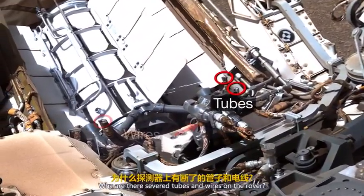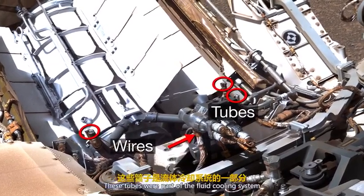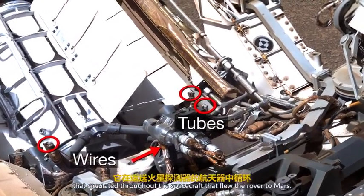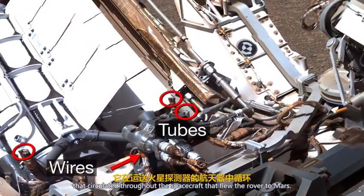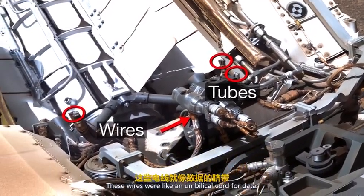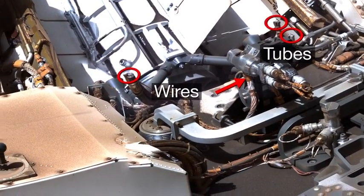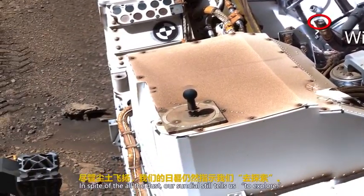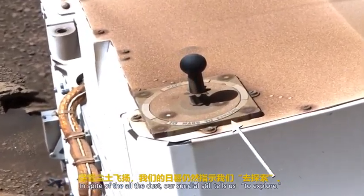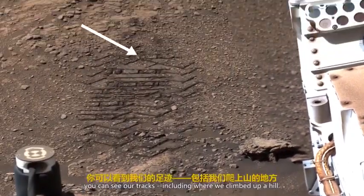Why are there severed tubes and wires on the rover? These tubes were part of the fluid cooling system that circulated throughout the spacecraft that flew the rover to Mars. These wires were like an umbilical cord for data — they were cut during landing. In spite of all the dust, our sundial still tells us to explore. Trailing behind the rover, you can see our tracks.